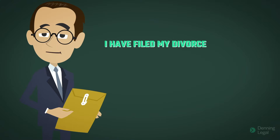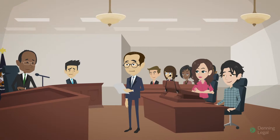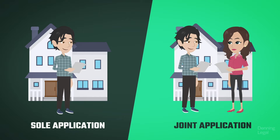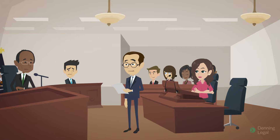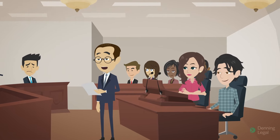I have filed my divorce application — what happens next? The court will schedule a divorce hearing. In sole applications where there are no children of the marriage under 18 years of age, neither you nor your spouse is required to attend the hearing. However, in a sole application, you must attend the hearing if there are children of the marriage under 18 years of age. Your spouse must attend the hearing in person if they oppose the divorce application.